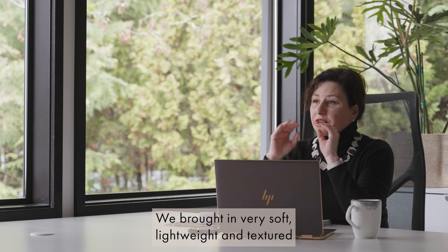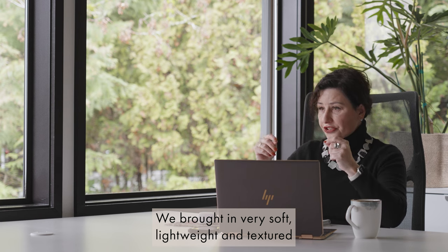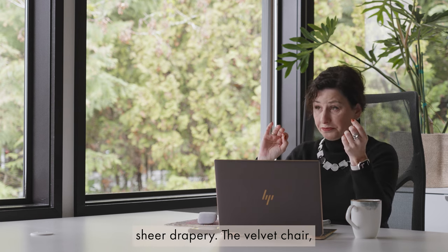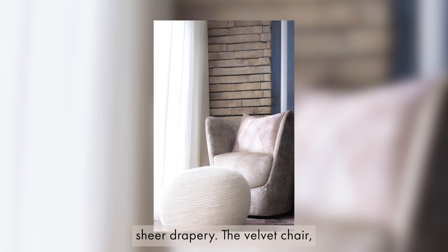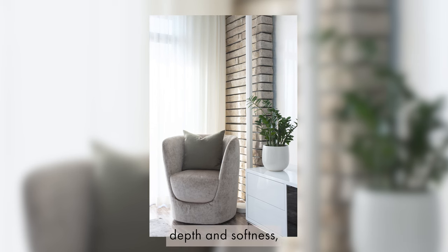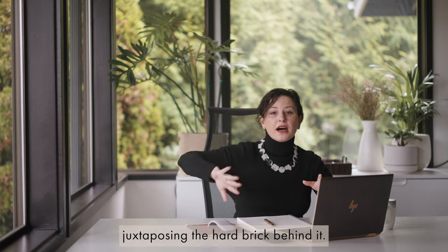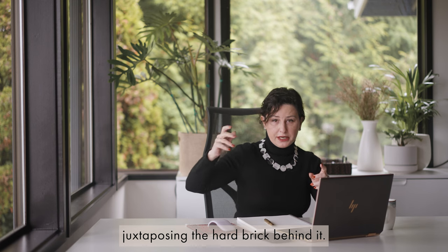We brought in very soft, lightweight, and textured sheer drapery. The velvet swivel chair in the corner added depth and softness, juxtaposing the hard brick behind it.